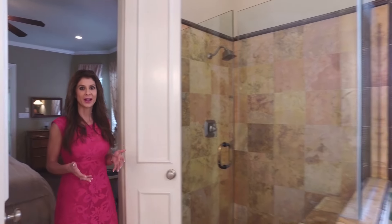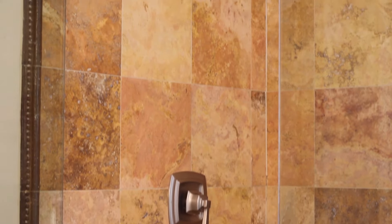What a great master bath. This is wrapped in travertine, and there's a wonderful shower and separate jetted tub. The shower has seamless glass, and there's also a beautiful window overlooking the back.